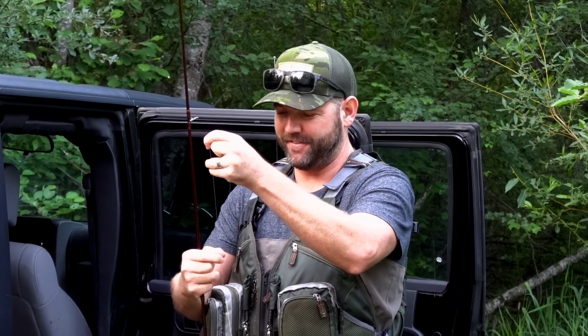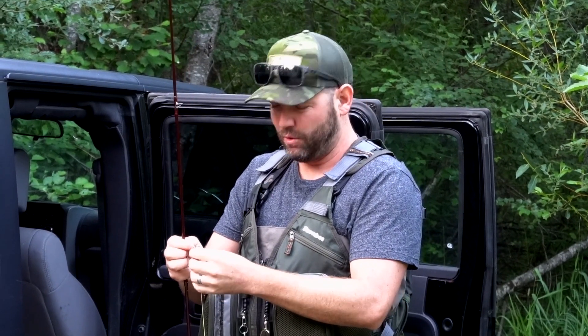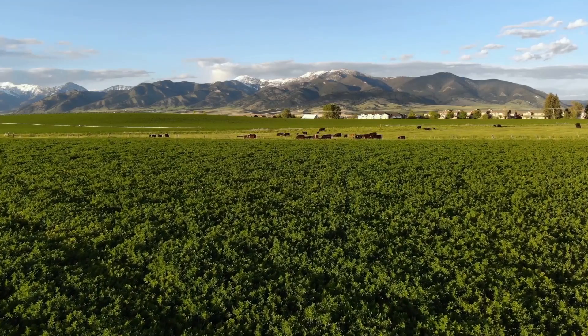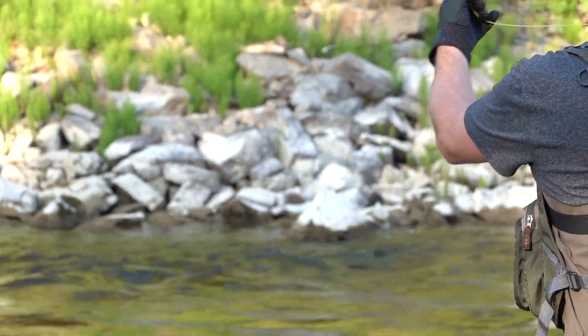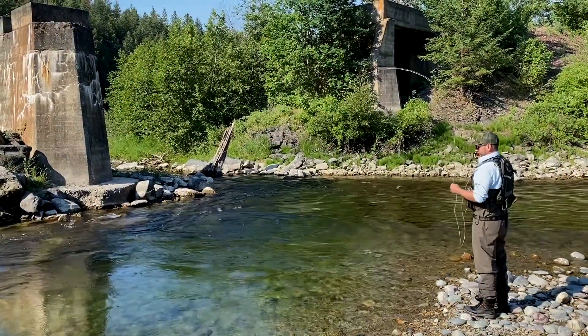What's up guys, Nick here from Into Fly Fishing and we're going to do something a little bit different on the channel. Normally we're doing a lot of review videos for different gear and how-to videos like how to do euro-nymphing, but today we're going to start a new little series because I'm here in beautiful Montana and I'm going to be fly fishing here for the next few weeks. We're going to do kind of like a vlog where I just take you guys with me, show you what gear I'm using, head out on the rivers around here in Montana and hopefully catch some massive trout.